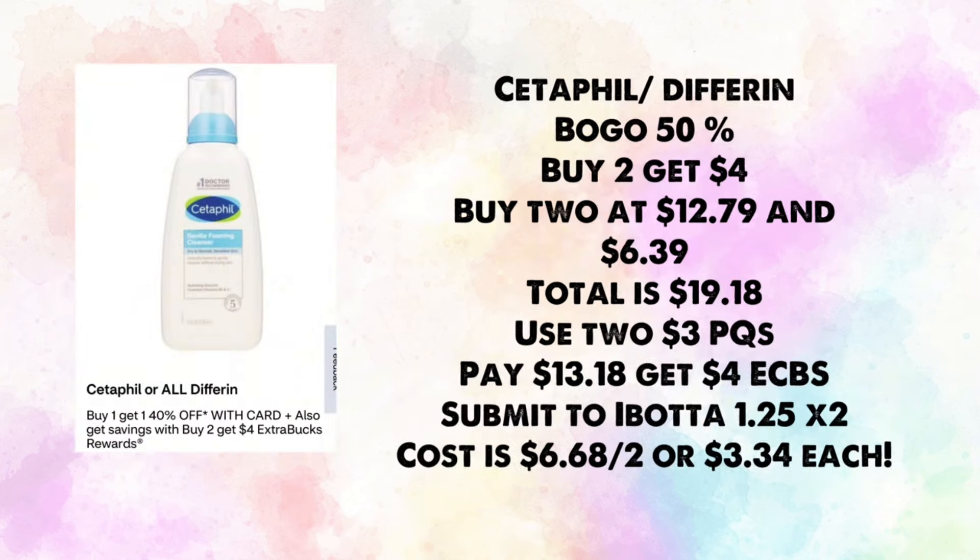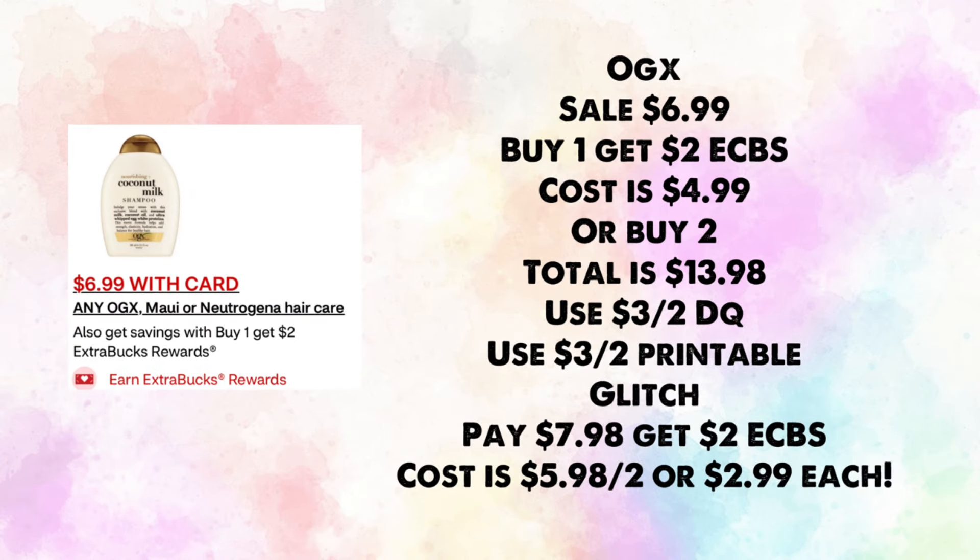Stetson Fill In Deodorant is buy one get one 50% off — buy two, earn $4 in ExtraBucks. Buy two at $12.79 and $6.39 — total $19.18. Use two $3 paper coupons from recent inserts; pay $13.18, get back $4, then submit to Ibotta for $1.25 back times two, making your cost $6.68 for two or $3.34 each.